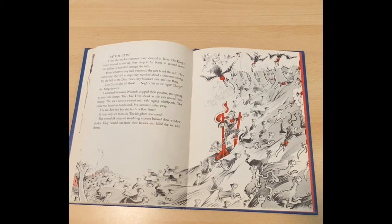Patrol cats! It was the loudest command ever shouted in Ben. The king's voice seemed to roll up from the deep in his boots. It echoed down the valleys. It rumbled through the hills. From wherever they had wandered, the cats heard the call. They fell in line. They fell in step. They marched ahead a thousand strong. Up the hill to the dike trees they followed Erik and the king. Day cats to the left flank! Night cats to the right! Charge! the king shouted. A hundred thousand nizzards stopped their pecking and sprang to meet the charge. The dike trees shook as the cats roared their war cry. The sea's surface swirled into a raging whirlpool. The noise was heard in Samba Land, five hundred miles away. The fur flew fast, but the feathers flew faster. It only took ten minutes. The kingdom was saved.